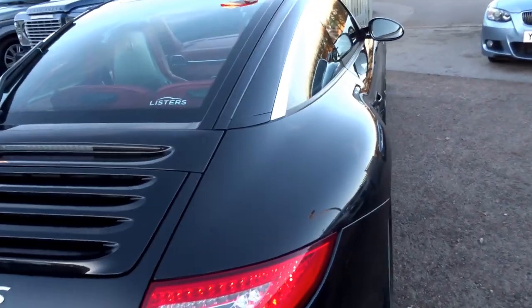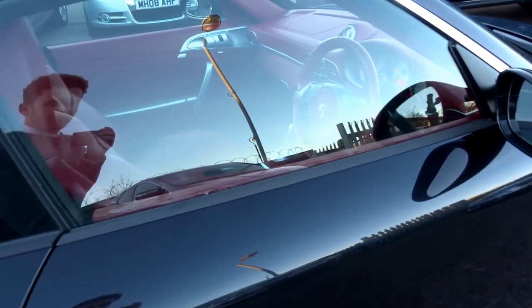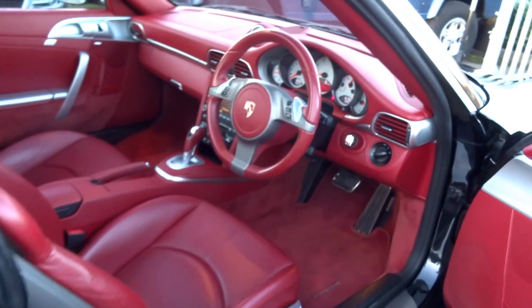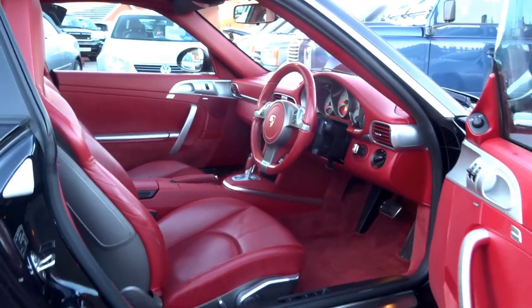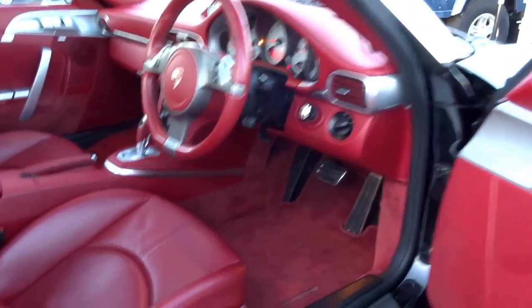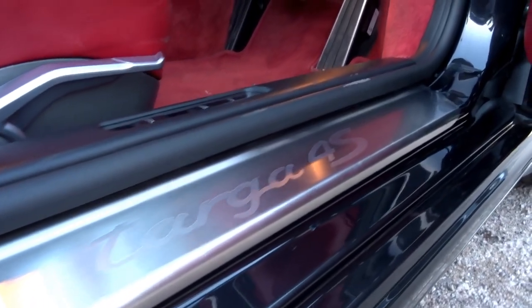This is regarded as the last of the pure 911, so to speak. It's got hydraulic steering, which leaves you much more connected to the road than some of the later 991 variants. Just look at that interior - it's red leather throughout, red carpets, and lovely attention to detail, for example the Targa 4S kick plates.